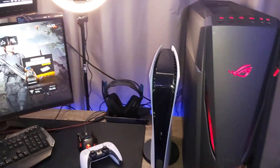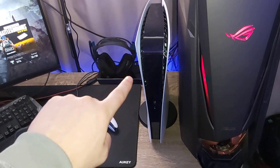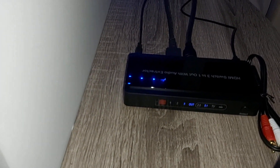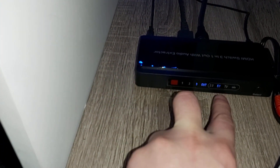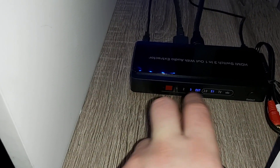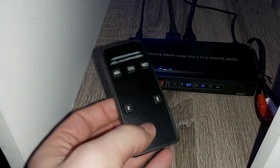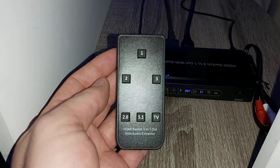From the PlayStation you have your HDMI going direct into your extractor — this is the extractor I purchased. Make sure it's on the correct input, channel one, two, or three, whichever you're using. Then make sure it's set to 5.1 — it does come with a little remote. Just make sure you select 5.1; I'm not sure why it doesn't work on 2.0.